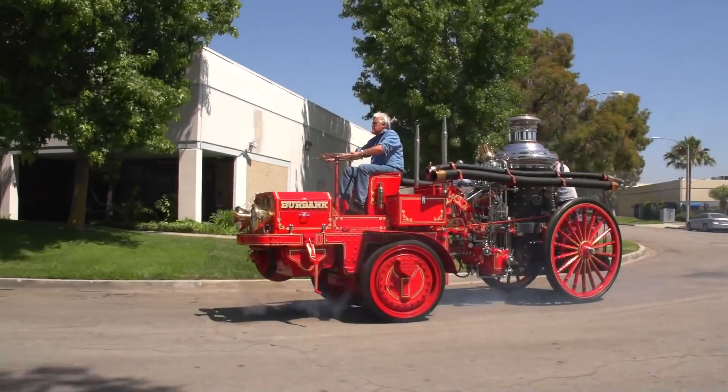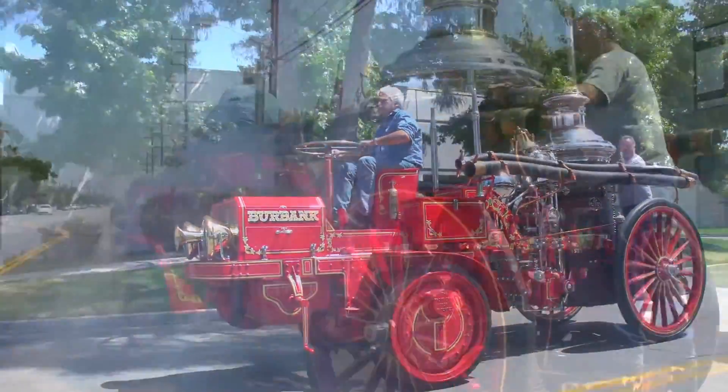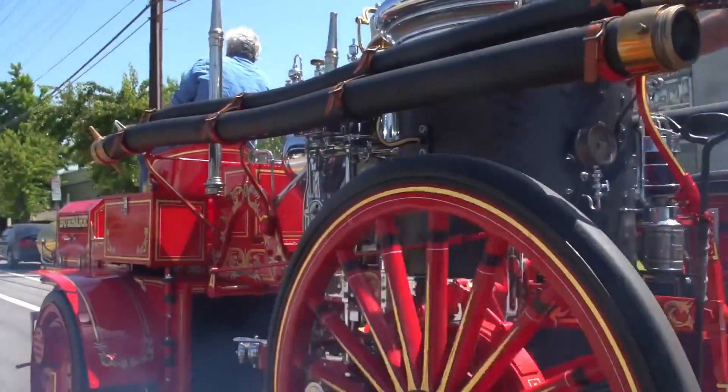Jay Leno's Garage provided a platform to showcase this beautifully restored 1914 fire engine, capturing the hearts of car enthusiasts and history buffs alike.